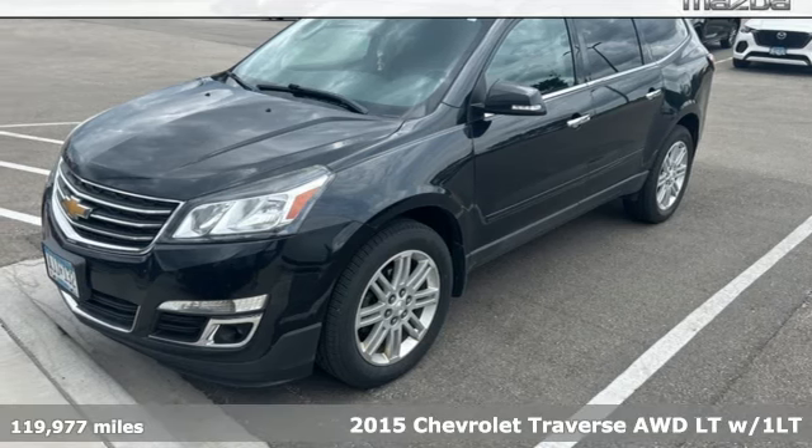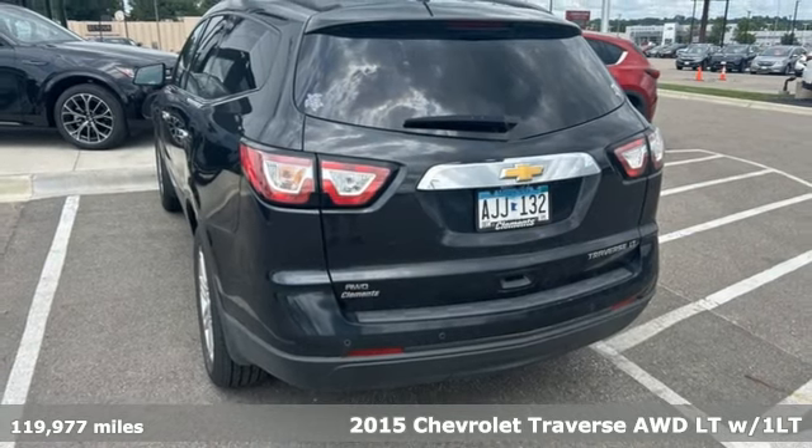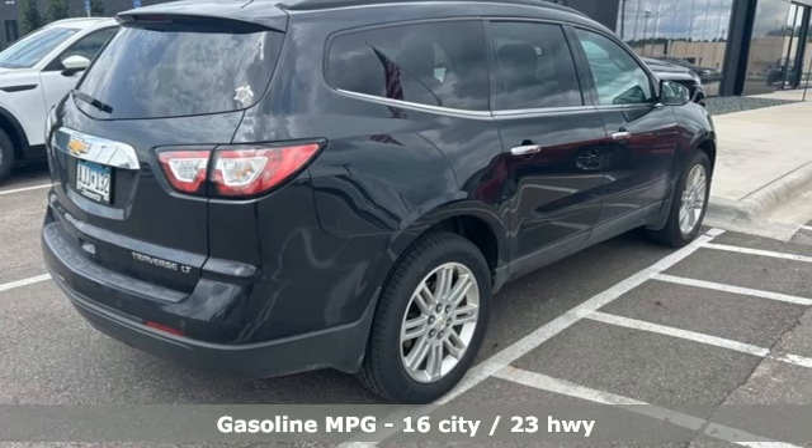It's a 2015 Chevrolet Traverse. Style, space and amenities — this is everything but compromise. And with features like these, every drive is a pleasure.